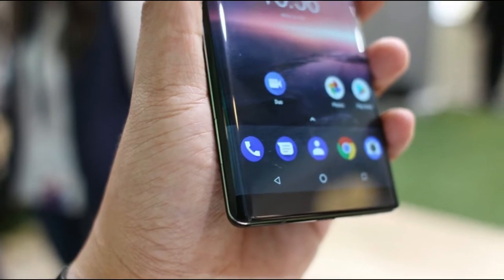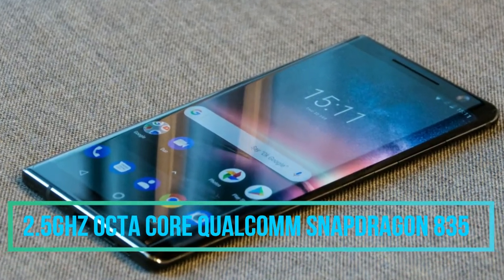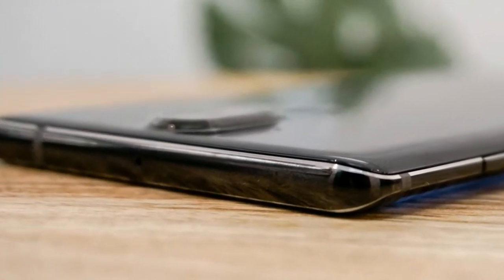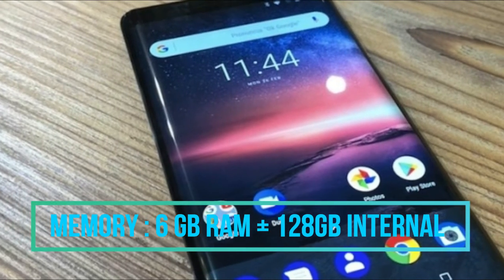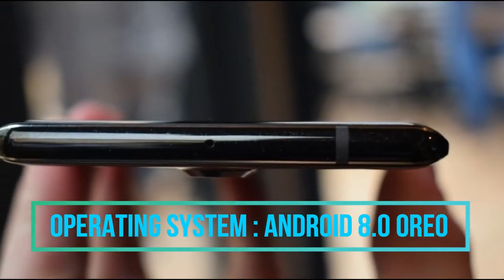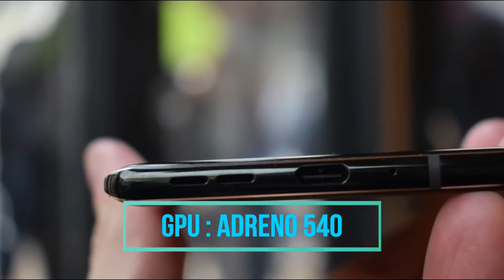Coming to the processing unit, in terms of performance the smartphone has a 2.5 GHz octa-core Snapdragon 835 chipset powered by Qualcomm. This smartphone comes with 6 GB RAM and 128 GB internal storage. The phone runs on Android 8.0 Oreo, and an Adreno 540 GPU is planted inside the phone as a graphic processing unit.